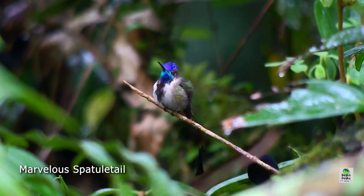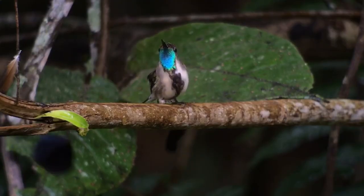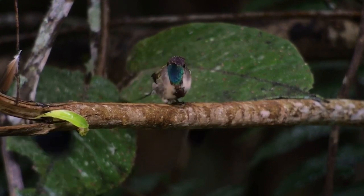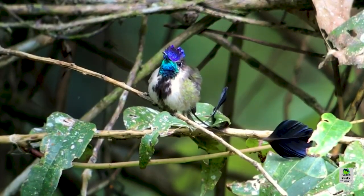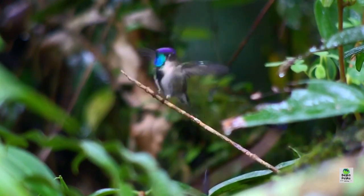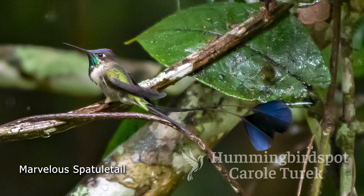We saw two male Marvelous Spatulettail Hummingbirds. One was still growing his feathers — he had just finished a molt, and his two straight central tail feathers were still pin feathers, and his long spatula-bearing feathers were shorter than they would be when fully grown. This bird was very animated, stayed at the feeders, and perched in the area so we got to see and film him a lot. But there was also another male with perfectly complete feathers, and he also posed for us.